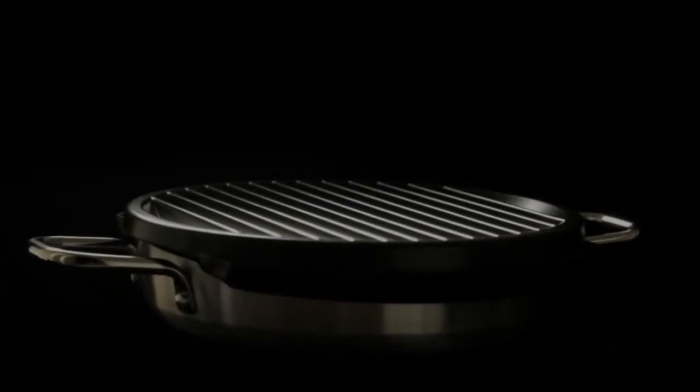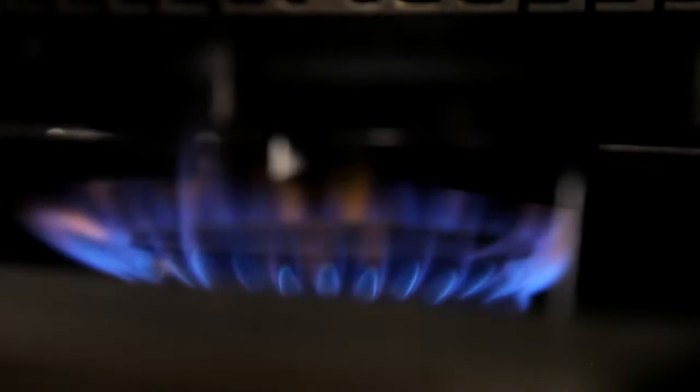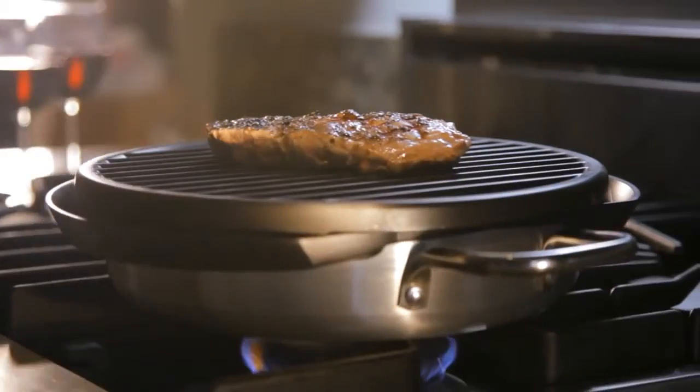Introducing Stephen's Stove Top Barbecue. Indoor grilling, perfected.